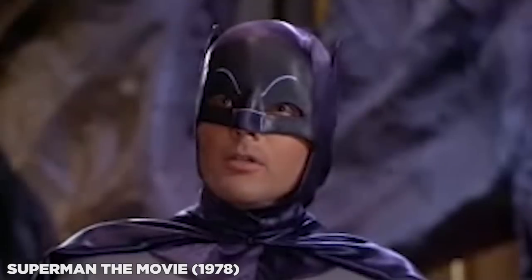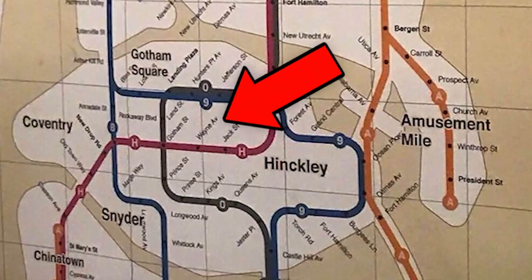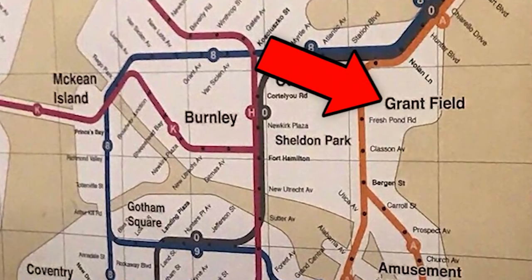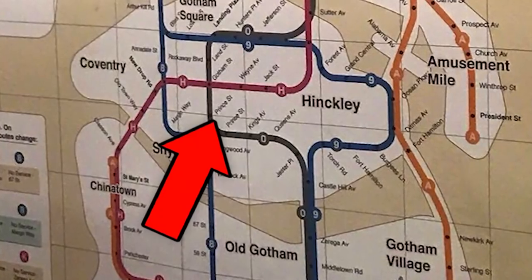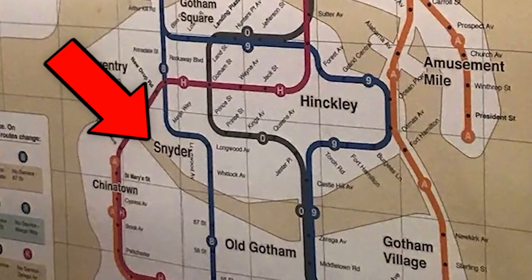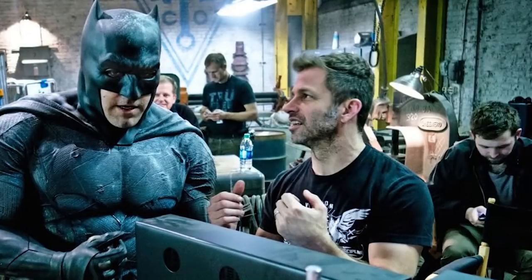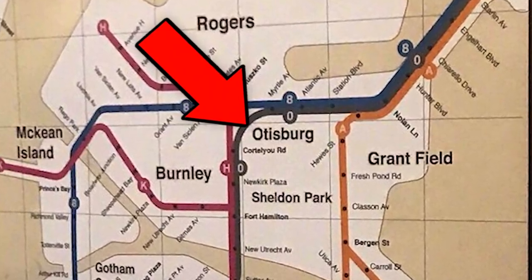The map includes Kane County for Bob Kane, the artist who co-created Batman. Some of those stops include Starlin Avenue and Englehart Boulevard — nods to comic artists Jim Starlin and Steve Englehart — as well as Adams Drive, possibly for Adam West. There's also Wayne Avenue, Grant Field possibly for Batman comic writer Alan Grant, McKean Island for Dave McKean illustrator of the Arkham Asylum graphic novel, an area called Burnside maybe for Harvey Dent Two-Face, Prince Street as a nod to Prince's music for the Tim Burton Batman movie, and a Snyder area — either for Zack Snyder or Batman comic writer Scott Snyder — plus an area called Otisburg, a reference to the joke in the Superman movie.